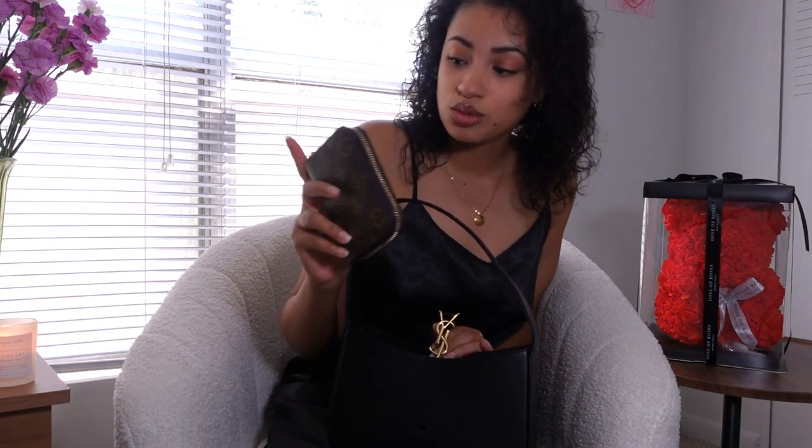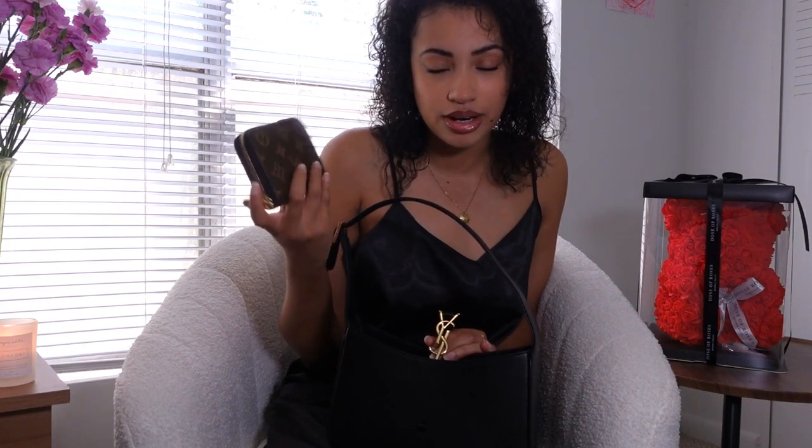First it's going to be my wallet. I have my wallet that I put into my bag — just the essentials, you know: your license, your debit card, your credit card, things of that nature.